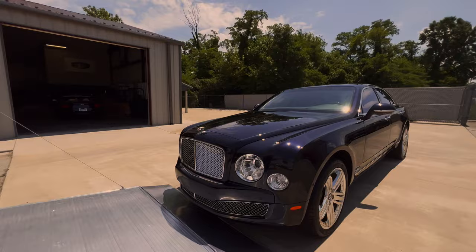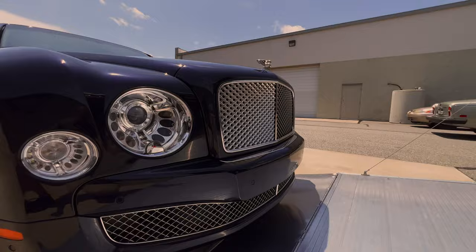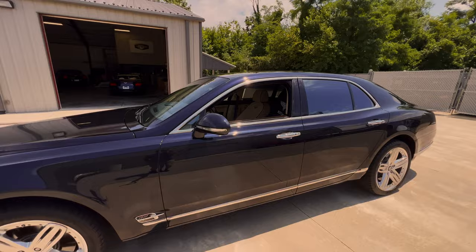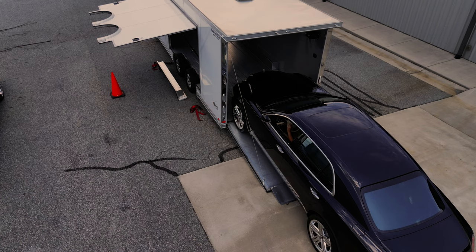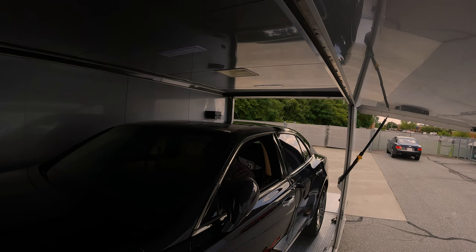We've got the car strapped down, locked and loaded, ready to go down to Charlotte.